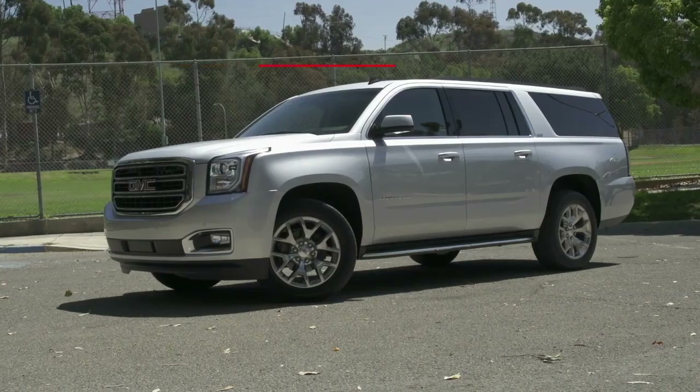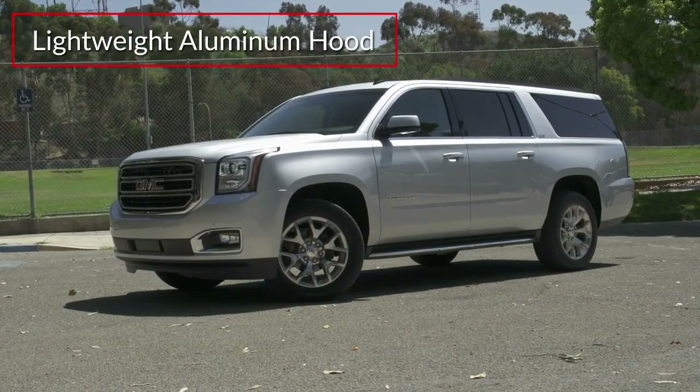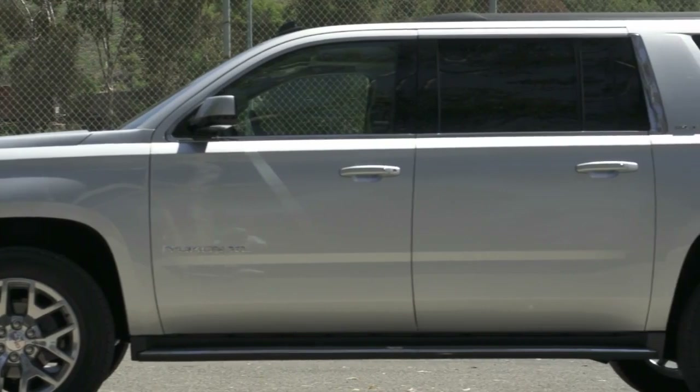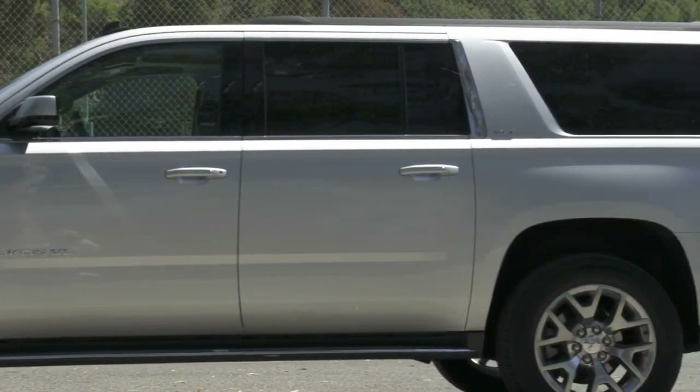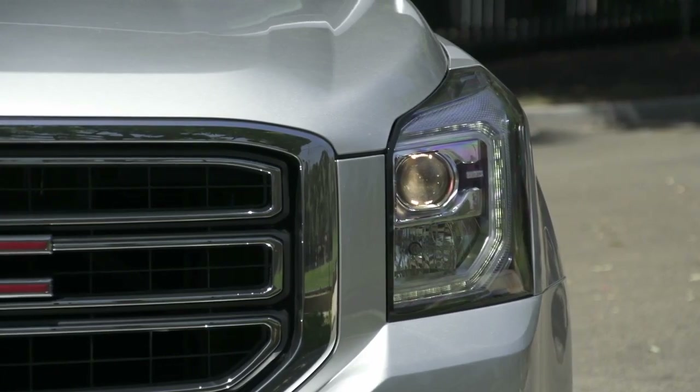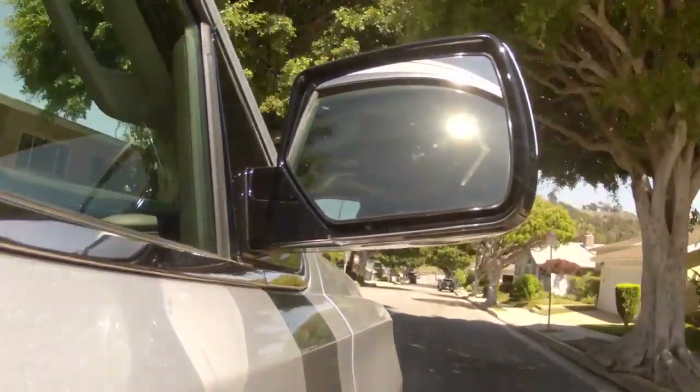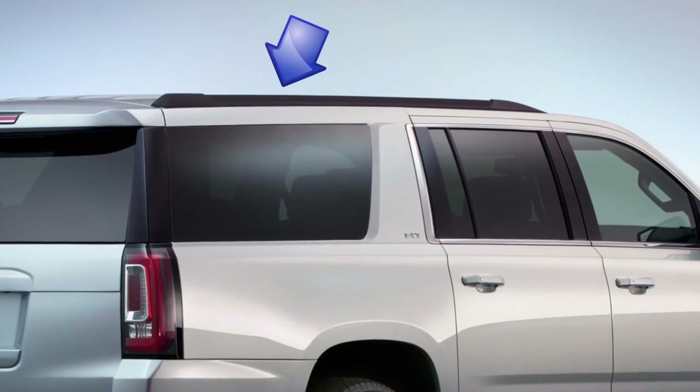The Yukon models utilize lightweight aluminum in the hood and liftgate to enhance fuel efficiency, while employing active aero shutters and inlaid doors for better aerodynamics. Standard exterior equipment includes power-projector beam headlights, side-assist steps, power-heated side mirrors with available power folding, and luggage rack side rails.